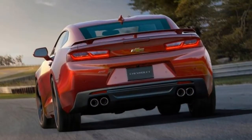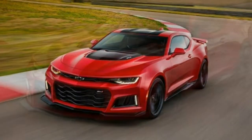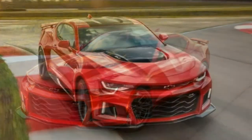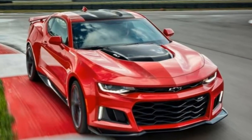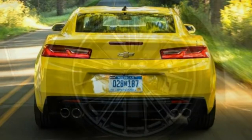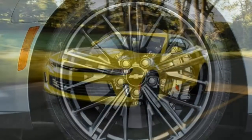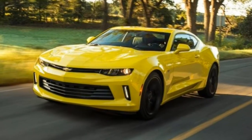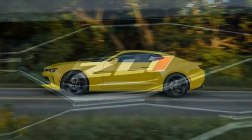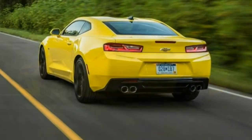Trim Levels and Features. The 2018 Chevrolet Camaro is available as a coupe or convertible, with 1LS, 1LT, 2LT, 1SS, 2SS, and ZL1 trim levels. The LS and LT models come standard with a turbocharged 4-cylinder, and a V6 is additionally available. The SS features a V8, and the ZL1 incorporates a supercharged V8.